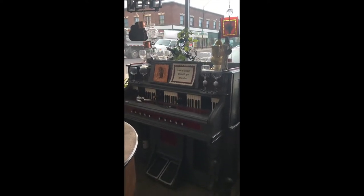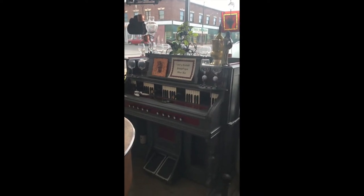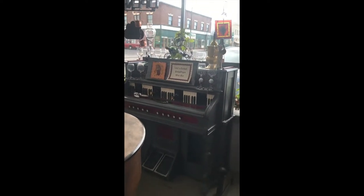Look at this — not getting a good picture of it with the backlight, but there we go. A pump organ that's been turned into a wine bar. Really kind of cool.